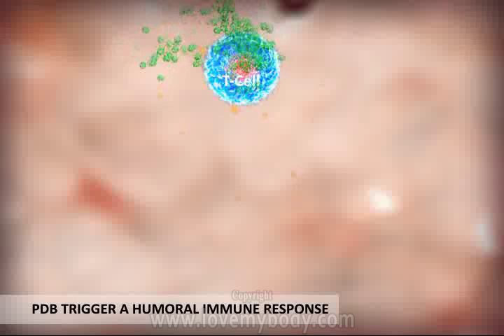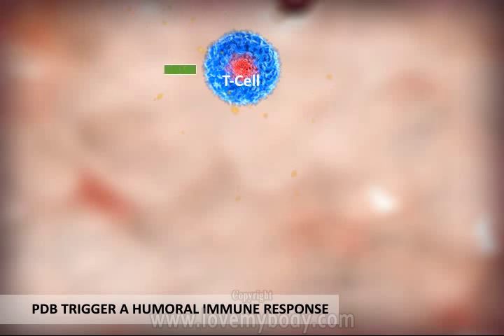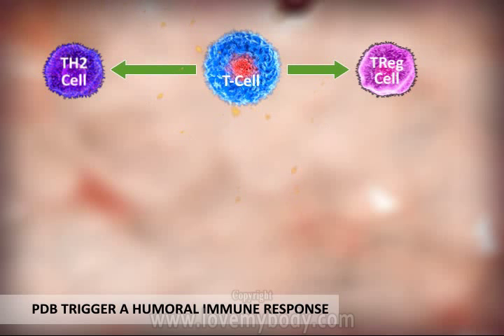Toll-like receptors stimulate the production of beta-defensins to elevate important immune and skin regenerative functions. Skin goes into repair mode with no inflammation, resulting in humoral immunity.